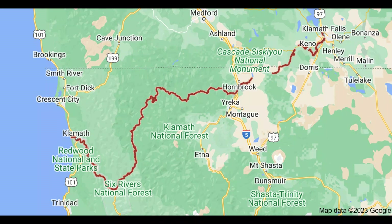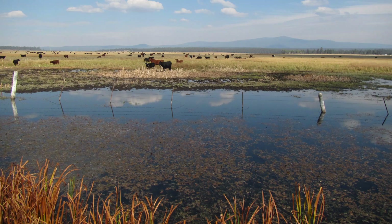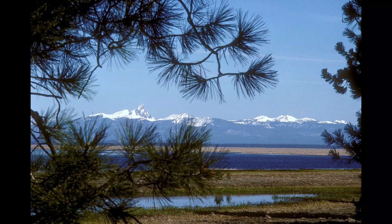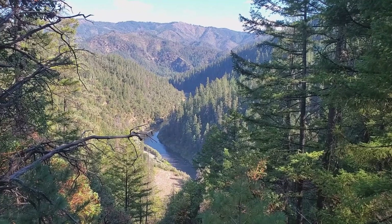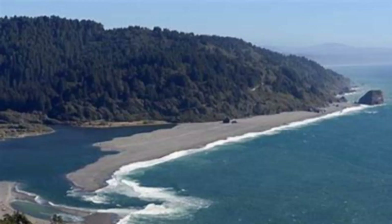The Klamath River was one of the most important salmon-producing rivers in the western United States. It originates in the marshes, lakes, and tributaries near the city of Klamath Falls in southern Oregon and flows approximately 300 miles southwest through the coastal mountains of northern California and discharges into the Pacific Ocean near the city of Klamath, California.